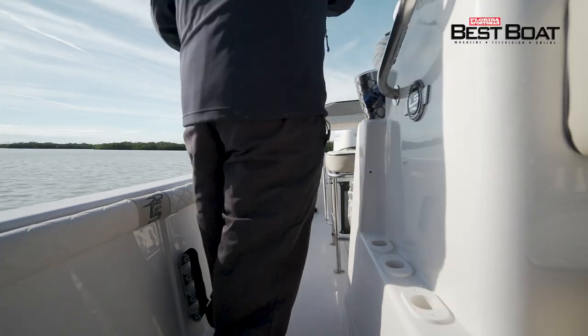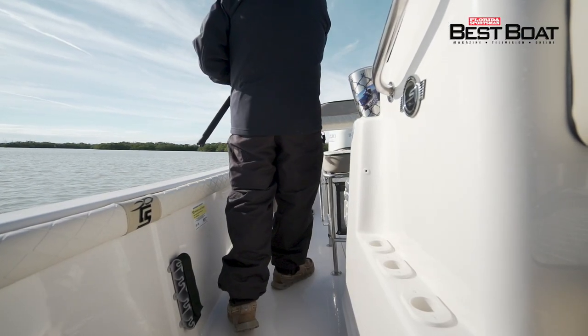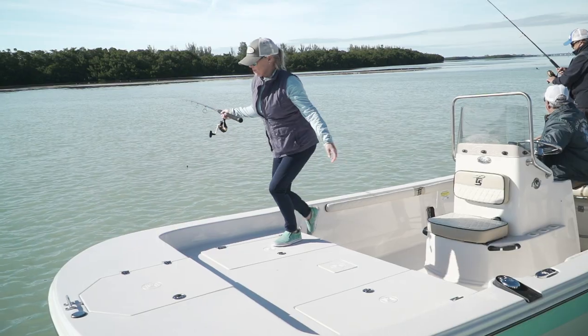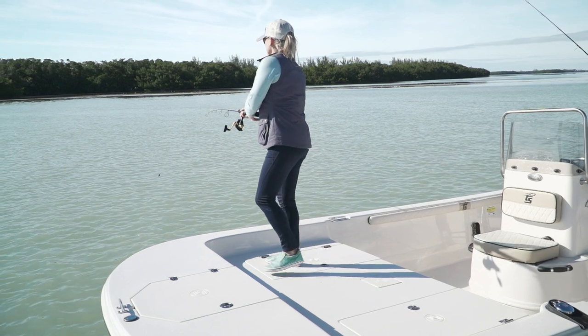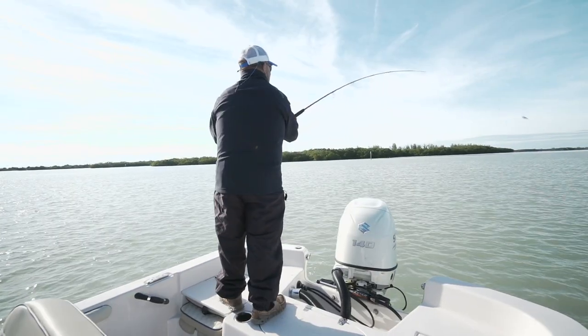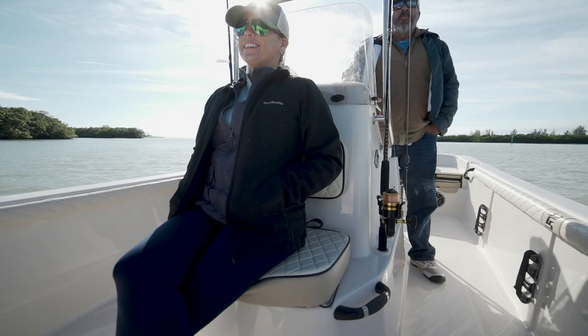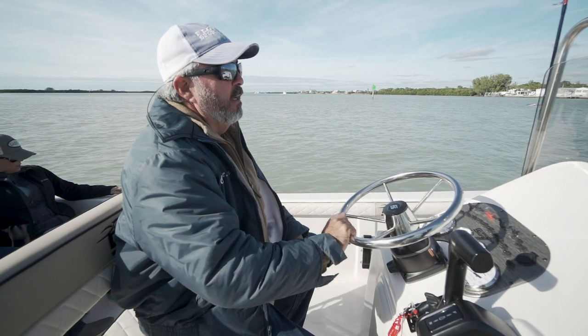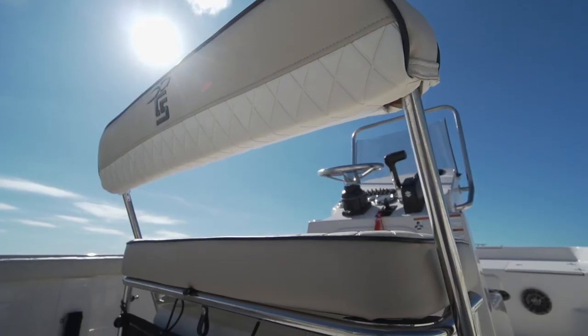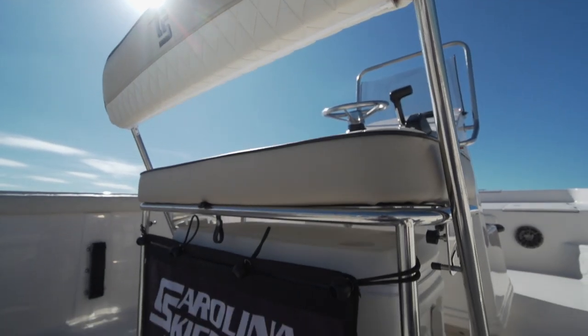They've kept that and I was really glad to see it. They also put a set of nice rod holders alongside the console, even combing bolsters. They've got storage up in the front casting deck and plenty of room for two, maybe even three people to fish. Go aft and you find the same thing — jump seats that fold down to give you a massive casting platform back there. This boat takes a lot of people easier than any 21-footer you want to see.